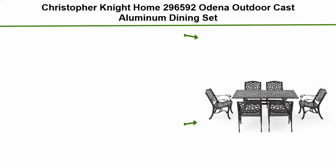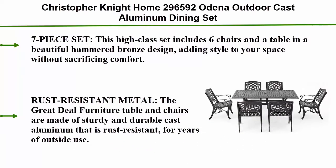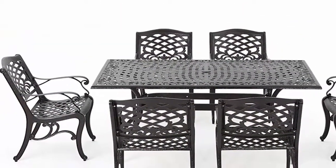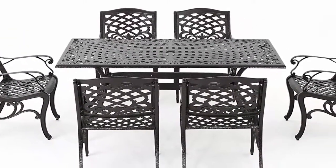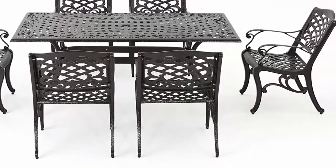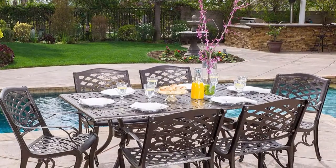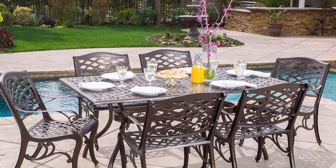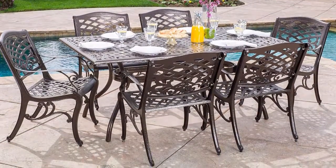Number one: Christopher Knight Home Odina outdoor cast aluminum dining set, seven-piece rectangular table and patio chairs garden furniture set. This high-class set includes six chairs and a table in a beautiful hammered bronze design, adding style to your space without sacrificing comfort. The chairs fit perfectly around the table for backyard family dining, picnics, or lounging poolside with friends.